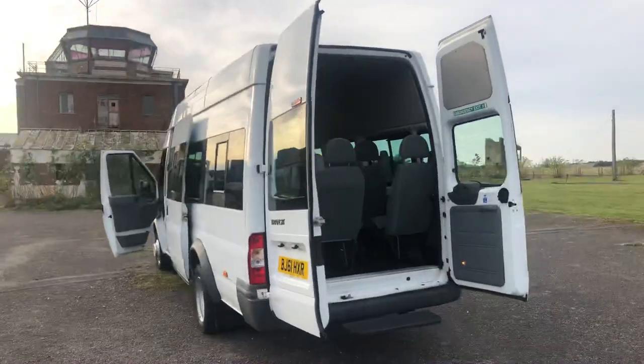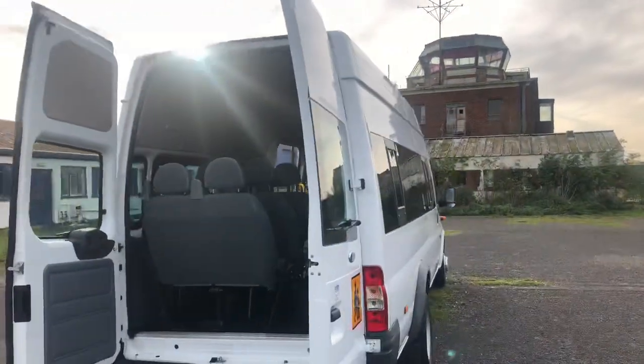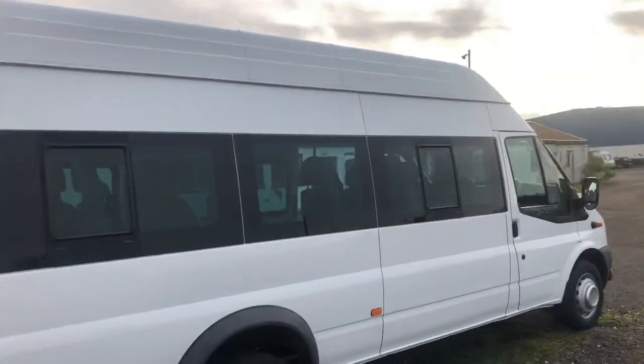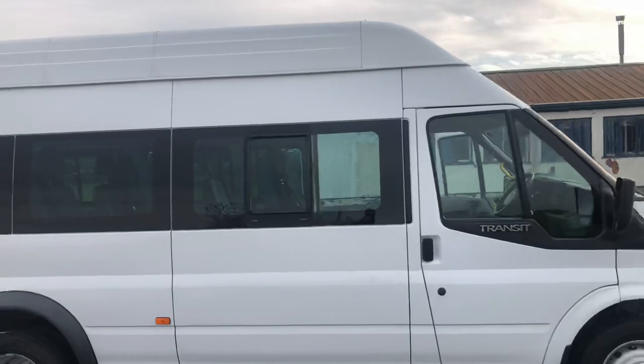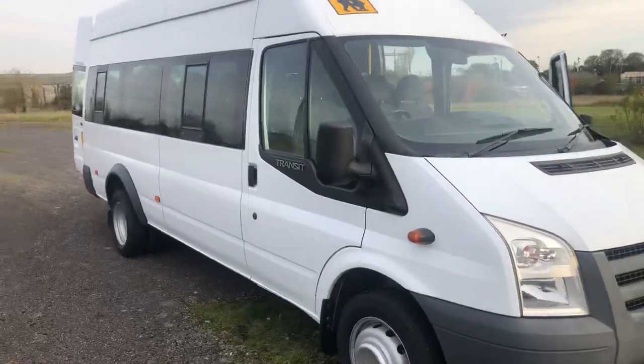Here we have a Ford Transit 16-seat minibus finished in frozen white. This has got a 2.4 litre turbo diesel engine and, as you can see, this is the high roof model, so there's extra headroom.